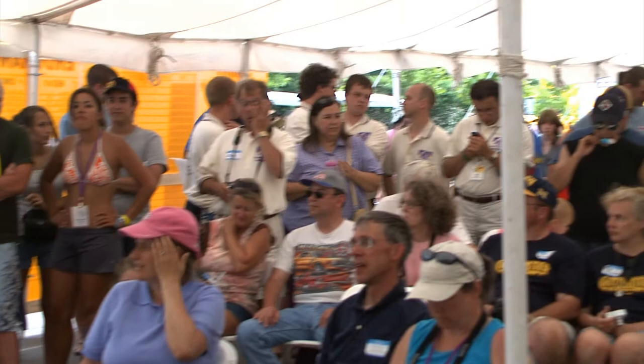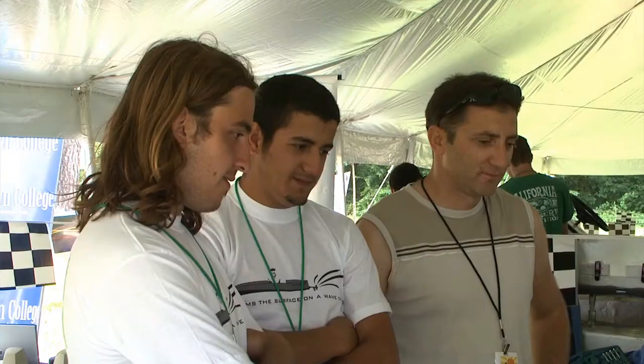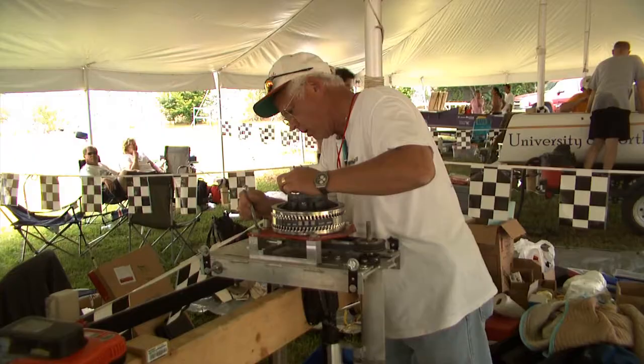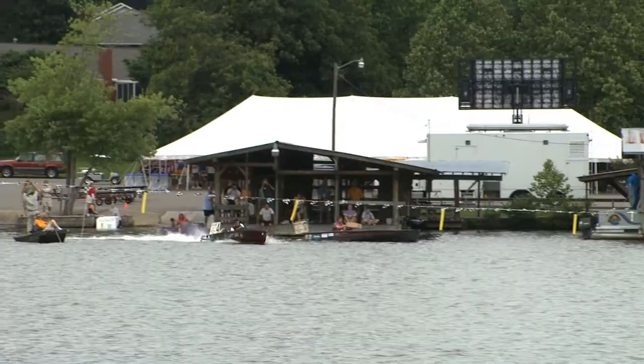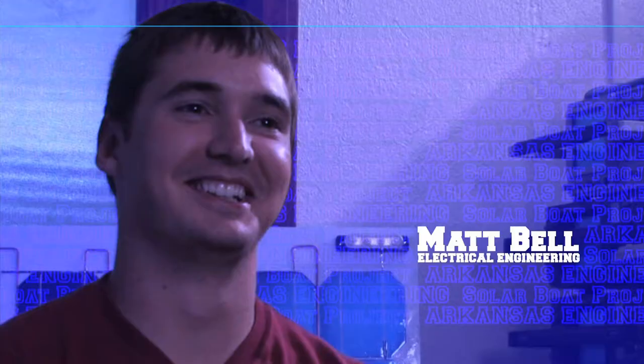We compete in an intercollegiate international boat competition. It is a fierce competition and as the years have come on, the competition's got a lot tighter. It's a collaborative effort between the electrical engineering department and the mechanical engineering department. Different colleges come together and they build solar powered boats to design and fabricate a solar electric boat that competes in the Solar Splash competition every summer.